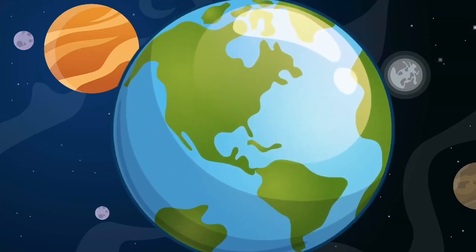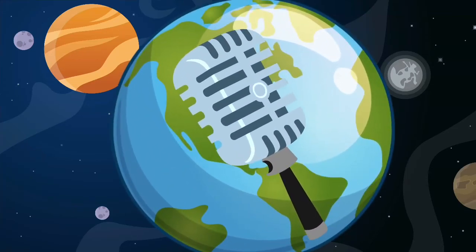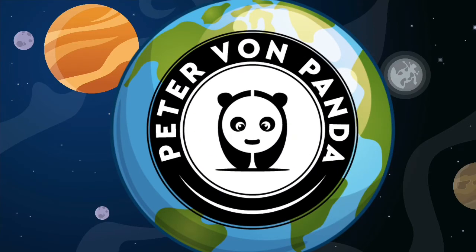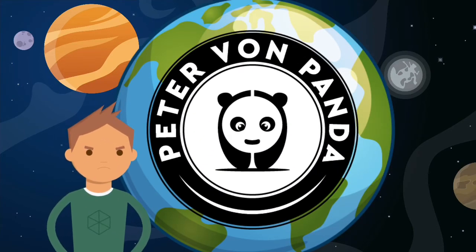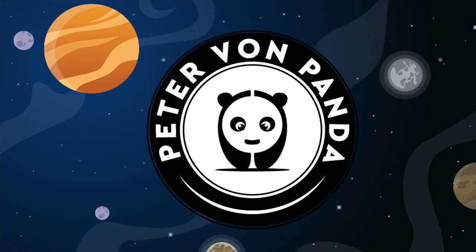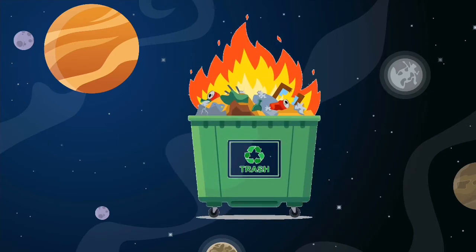In a world where anyone can have a podcast, Peter Von Panda is one of them. Rants are taken to a whole new level. This is the Peter Von Panda Podcast, a giant waste of time.